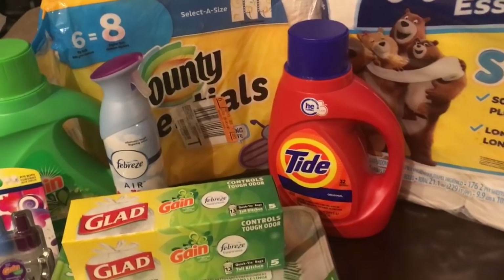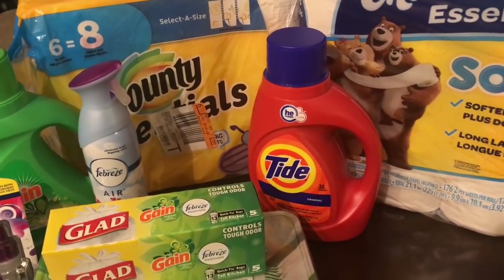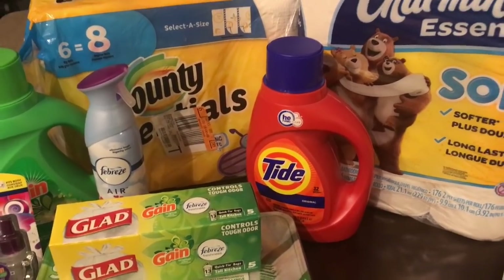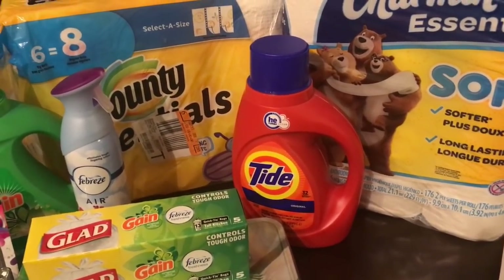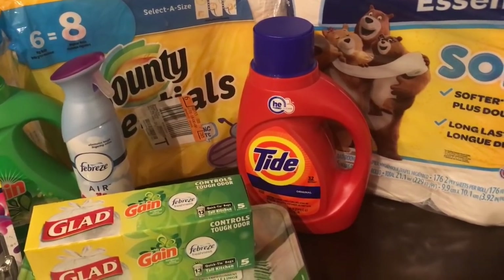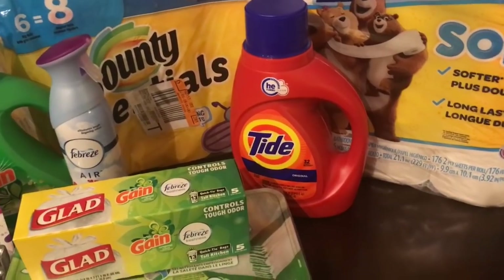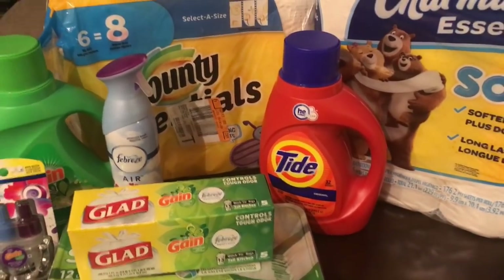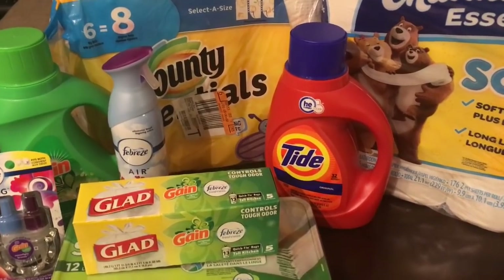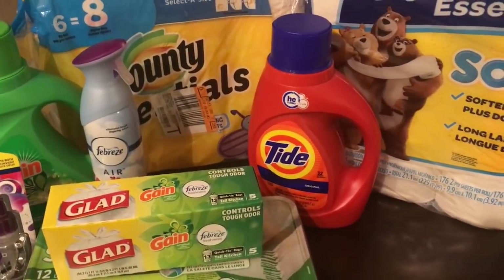Load all the digital coupons I tell you to load depending on the scenario you choose. Head to the store, grab the items on the list, go to the register, and have the cashier scan all your items. I like to wait until all my items are scanned, then type in my phone number so the digital coupons come off. Once they come off, you'll pay very little money out of pocket and walk out a winner.